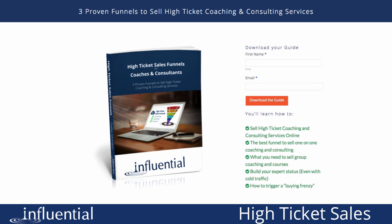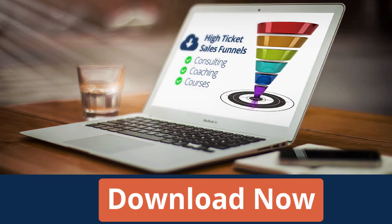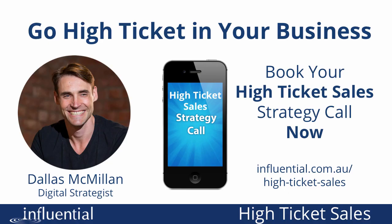To get more information on these three sales funnels, download my book, High Ticket Sales Funnels for Coaches and Consultants — just click the link below or Google it online. If you're ready to implement high-ticket sales in your business, you can book a free strategy call with me. You'll need to apply, and if I see you as a good match, we can talk about how this could work in your business. To book, go to influential.com.au/high-ticket-sales. Great talking to you — I look forward to seeing you on a strategy call or in future videos. Thanks, I'm Dallas from Influential. I'll see you next time.